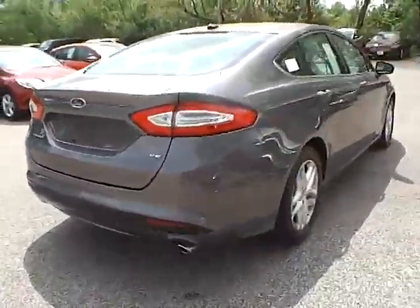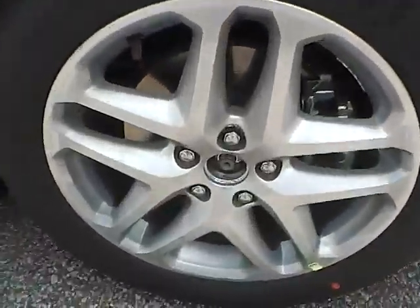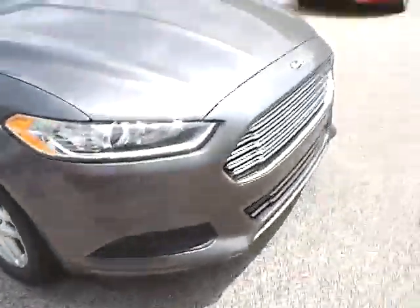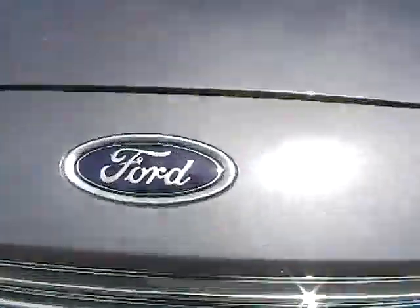As we move to this side of the vehicle, we have the rear wheel and the side of the vehicle. Moving to the front wheel and the front of the vehicle, we have the Ford badge in the middle.